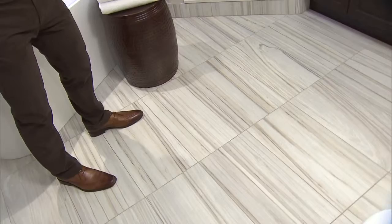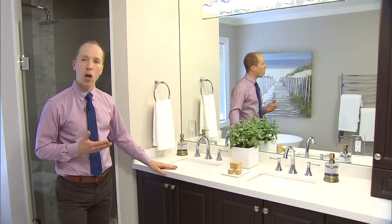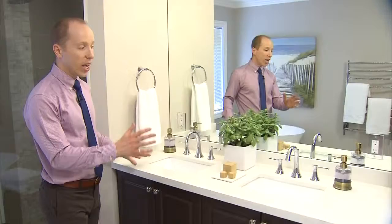For the double vanity, the homeowners wanted something a little bit taller to make it easier for them on their back. So we raised the counter, and we added lots of storage. On one side of the vanity we had a little bit more space, so we added another cabinet.